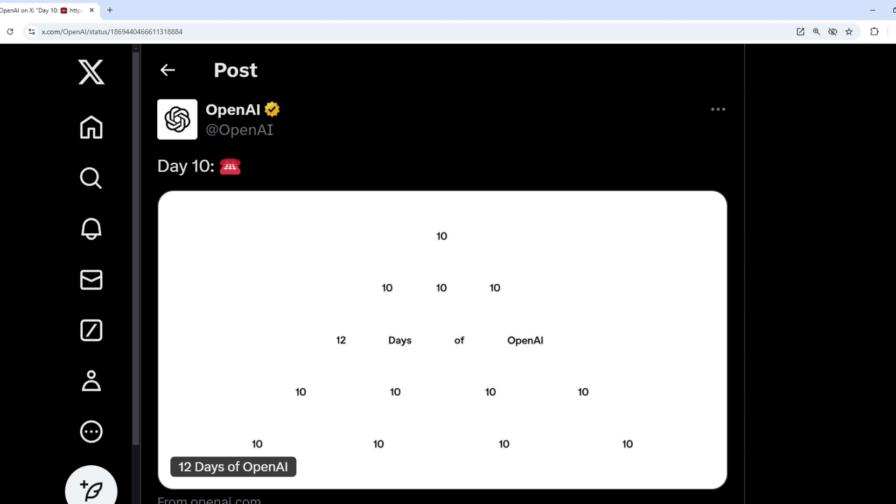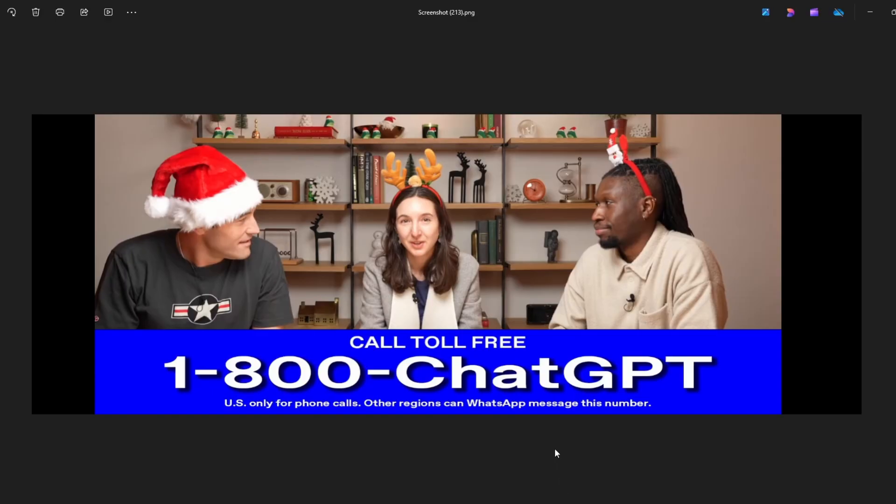In the demo video they showed earlier, they gave us a contact number through which people will be able to call directly from their phone, and a ChatGPT bot will be speaking in a voice. Users can ask their questions in voice and receive the answers in voice as well.